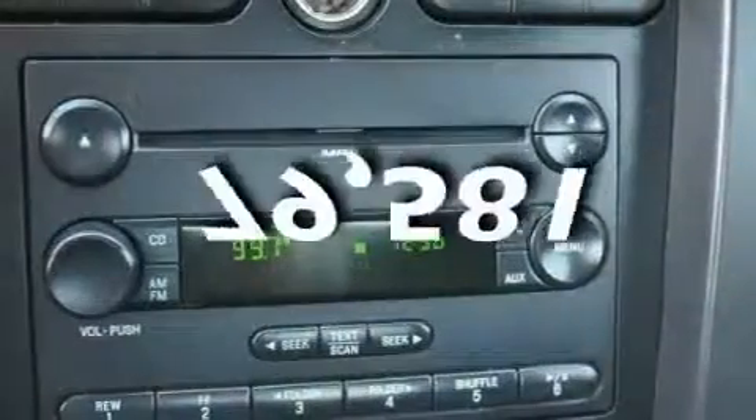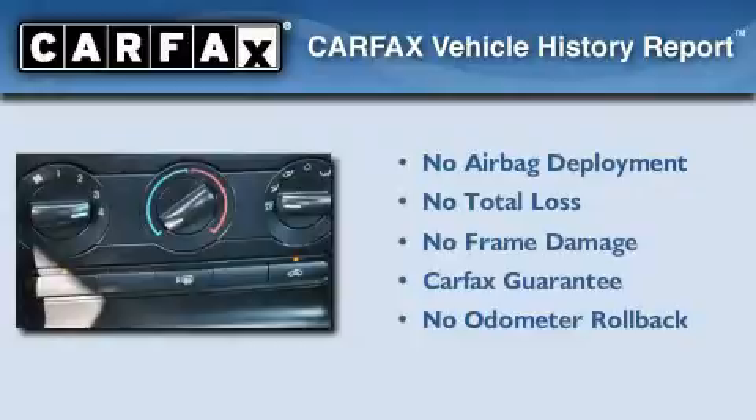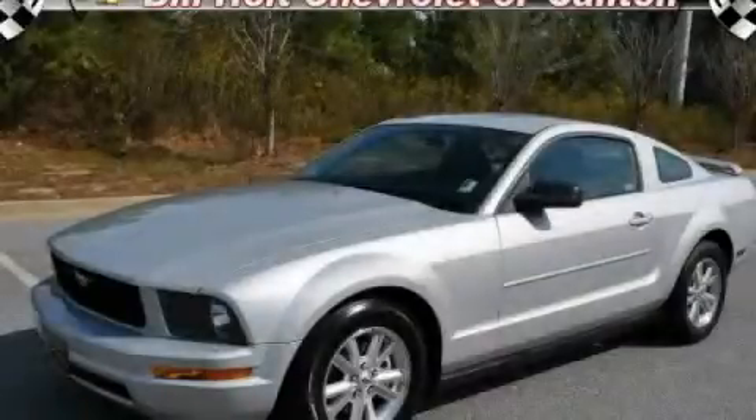This vehicle has fewer than 80,000 miles on the odometer. Not to mention that this Ford qualifies for the Carpac's buyback guarantee. Please call today to reserve this vehicle for a test drive.